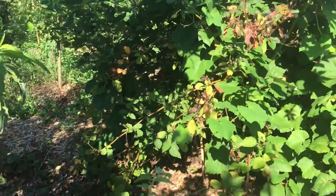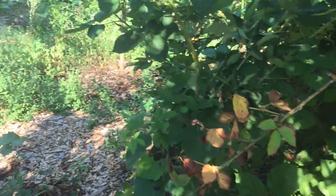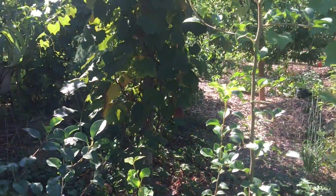Peach trees are doing really well, putting on some nice growth. Blackberries are all done. It's nice in here because with all the trees getting bigger, it's providing some good shade at the hot part of the day.